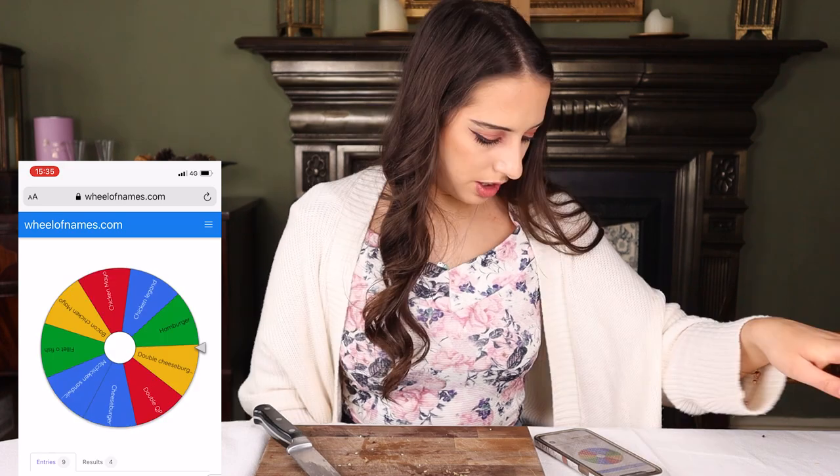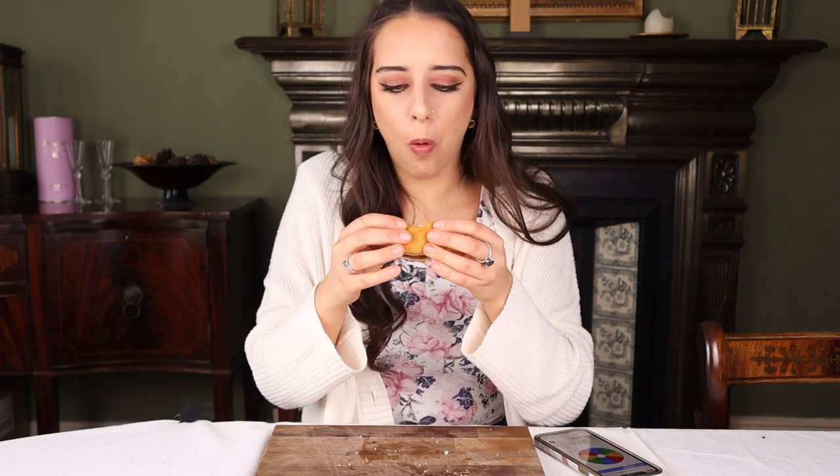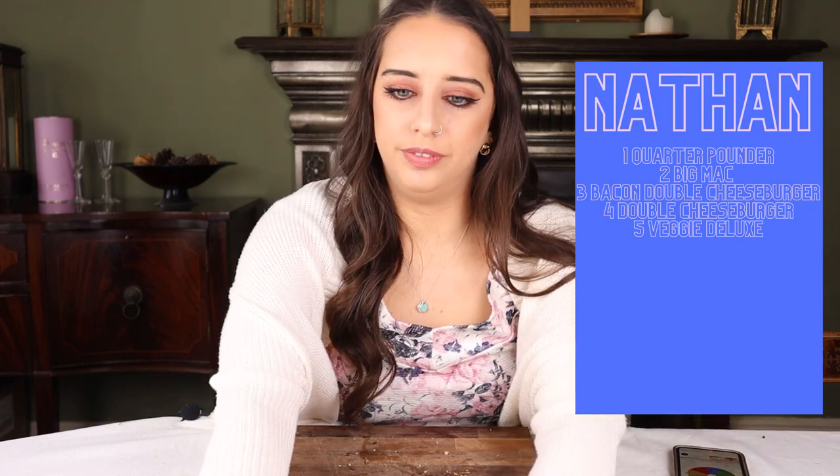Next it's the Double Cheeseburger — basically a Bacon Double Cheeseburger minus the bacon. It obviously comes just below the Bacon Double Cheeseburger because bacon elevates everything, but still above the Veggie. Nathan agrees — if money was no object you'd always add the bacon.